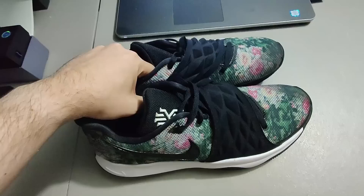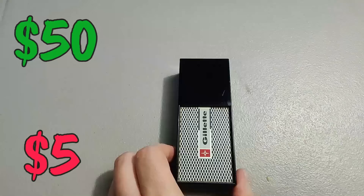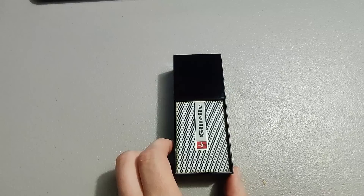Got these Kyrie Nike shoes at Goodwill for only five dollars — they had just come out, I was in the right place at the right time. Sold them for 50 plus shipping for a total of 64 dollars and 30 cents.